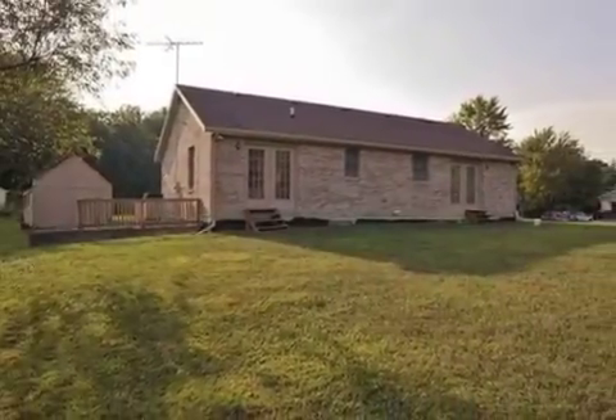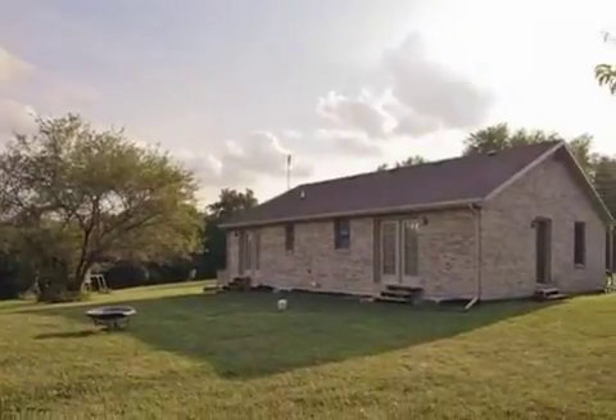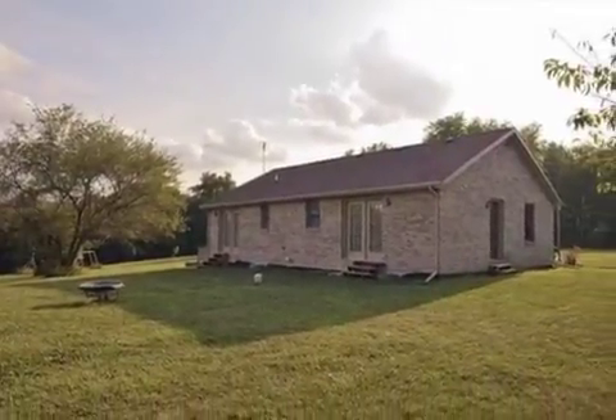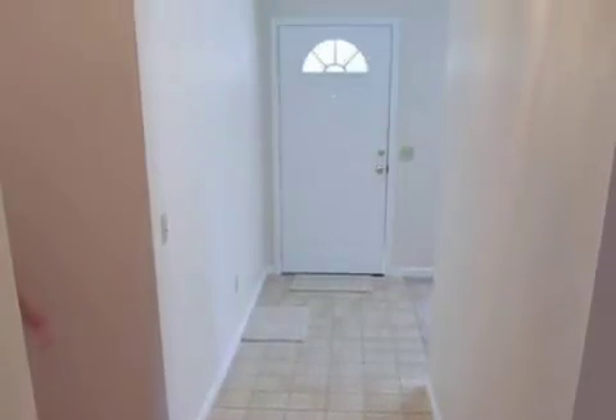Interior features of this property include walk-in closets, carpeted flooring, a formal dining room, central air conditioning, an unfinished basement, natural gas heat, a counter bar, and a pantry.